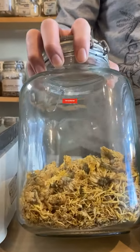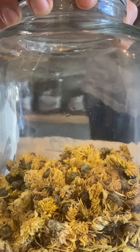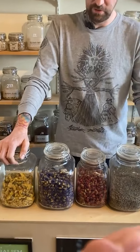And then our chrysanthemum — really beautiful. We actually did a white and a yellow chrysanthemum; this is the yellow chrysanthemum. They have just an incredible color and an incredible flavor. So these all get put together.